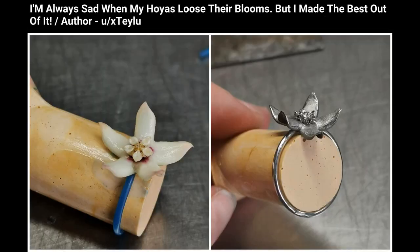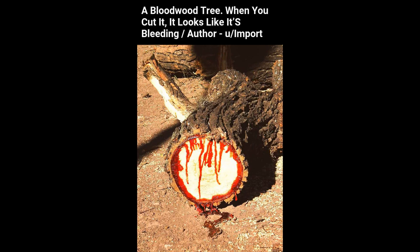I'm always sad when my Hoyas lose their blooms but I made the best out of it. A bloodwood tree — when you cut it, it looks like it's bleeding.